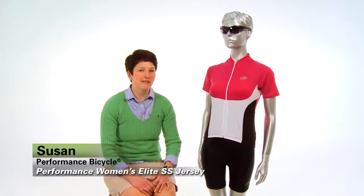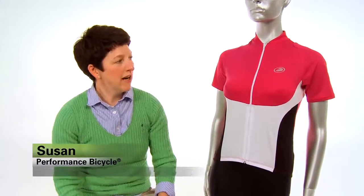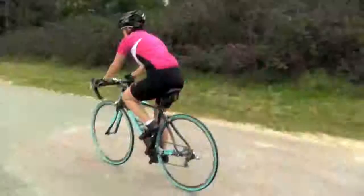Hi, I'm Susan at Performance Bicycle and this is the Performance Women's Elite Jersey. This is a great jersey — it's a classic jersey and it has a lot of great features.